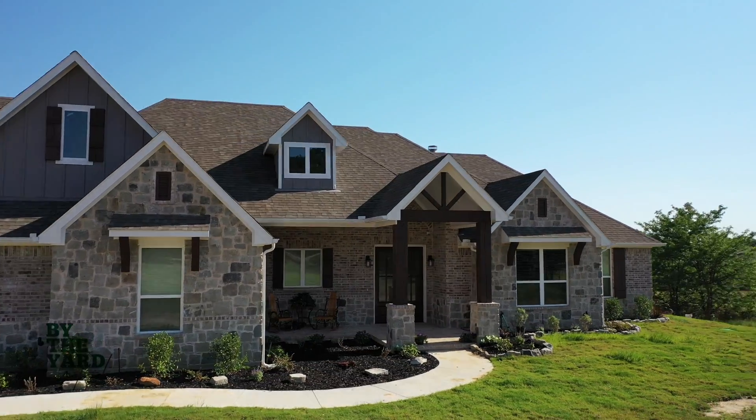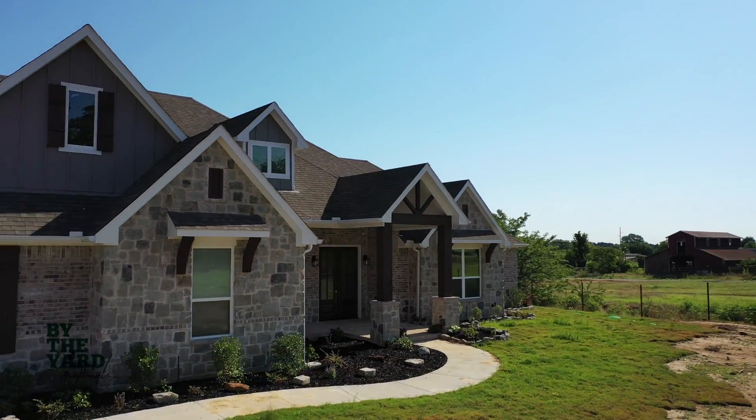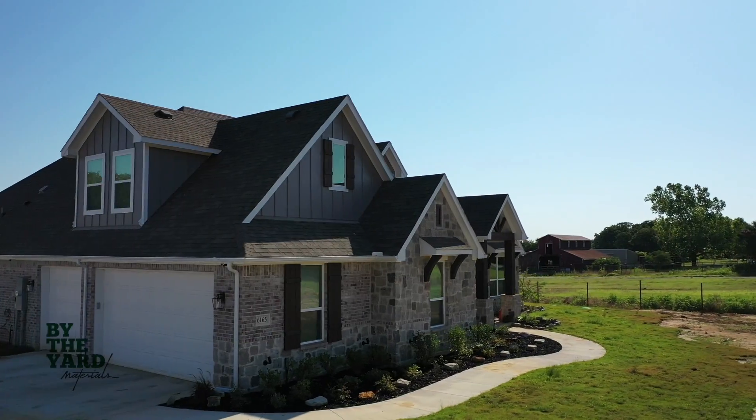At By The Art Materials, we love to see a great custom home come together with the perfect stone, like this custom home which features one of our gray blends.